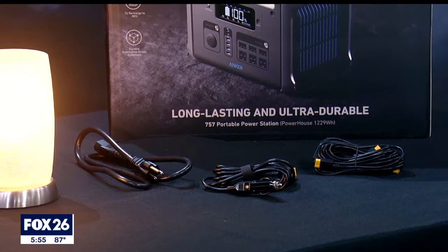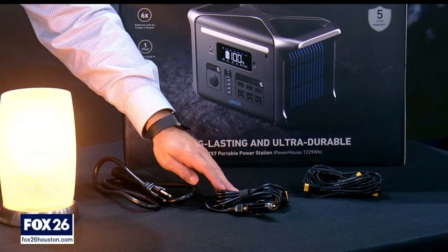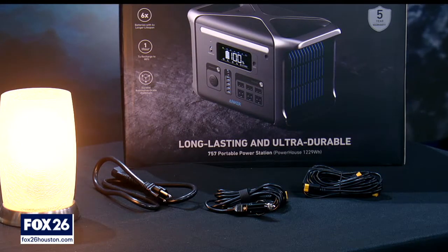To charge the internal lithium-iron phosphate batteries, you can simply plug it into your home, plug it into your car, or they also make solar panels, which are sold separately.